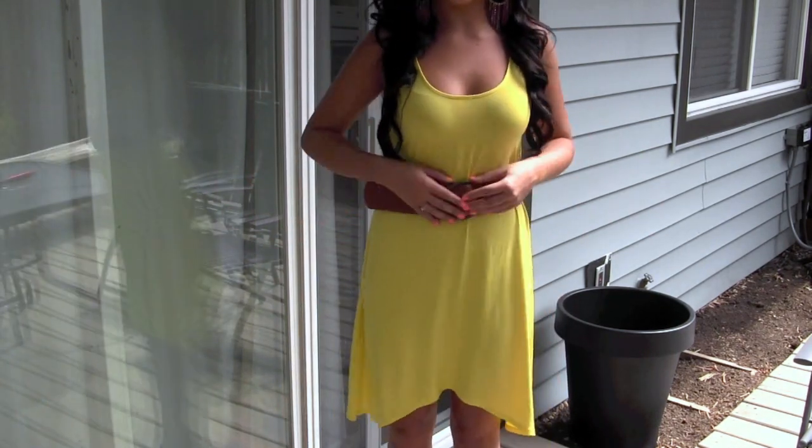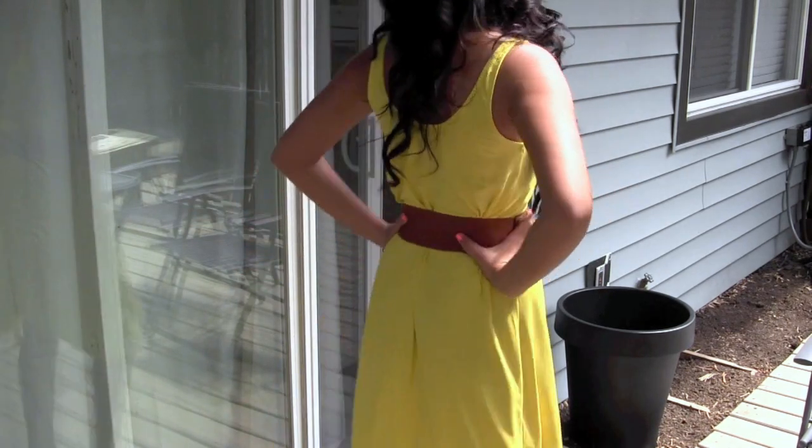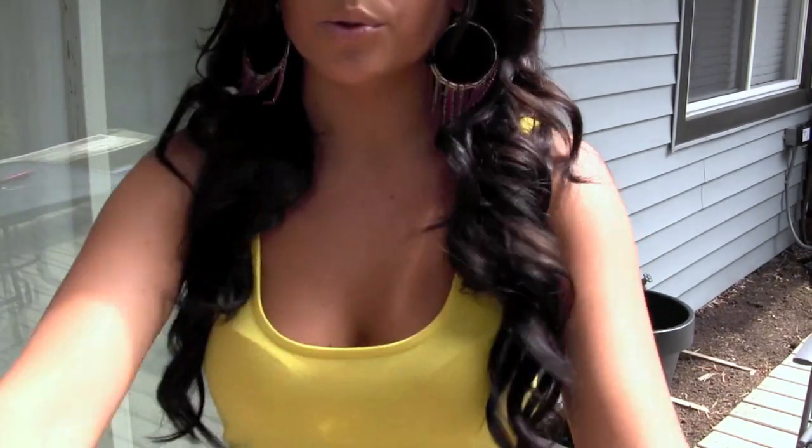Without the belt, it's very loose, so I wanted to add some shape. I added this belt which I got from Charlotte Russe, so that's what it looks like.